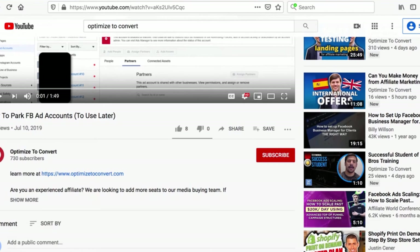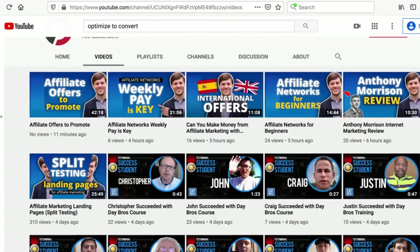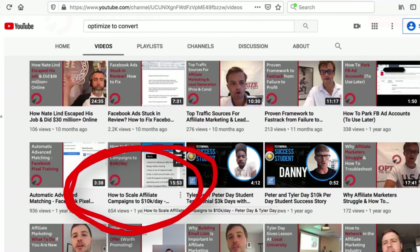I'm going to leave you with a few goodies. The first is to watch the parking ad account video - it was posted about a year ago by my brother, titled 'How to Park FB Ad Accounts.' Also check out our video on how to scale affiliate campaigns to $10,000 a day - it really lays out the framework for how to do that.